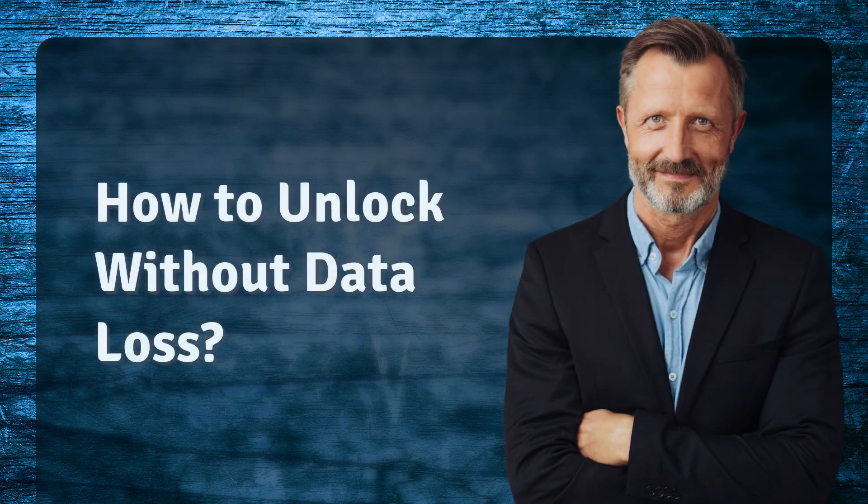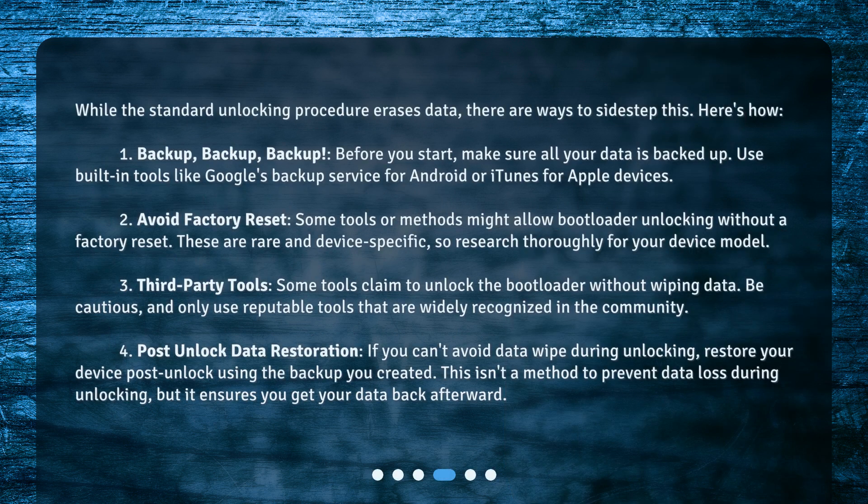How to unlock without data loss? While the standard unlocking procedure erases data, there are ways to sidestep this. Here's how. 1. Backup. Before you start, make sure all your data is backed up. Use built-in tools like Google's backup service for Android or iTunes for Apple devices.